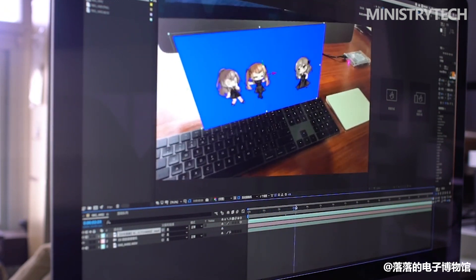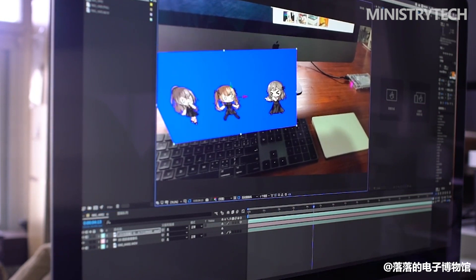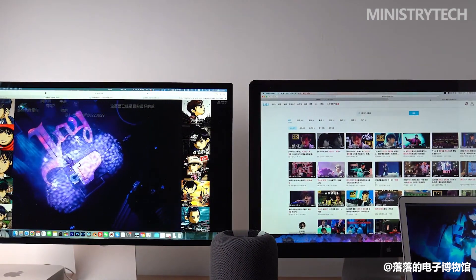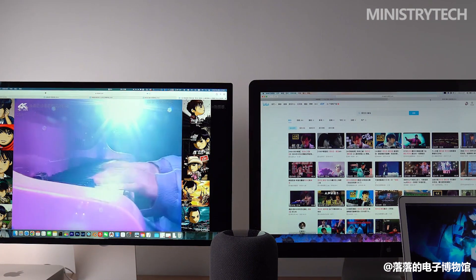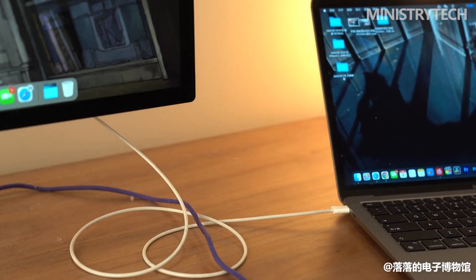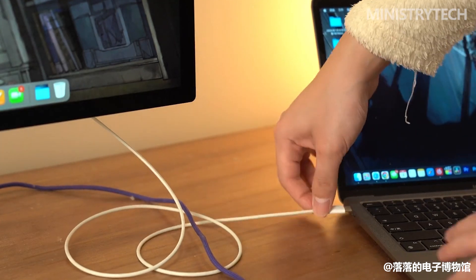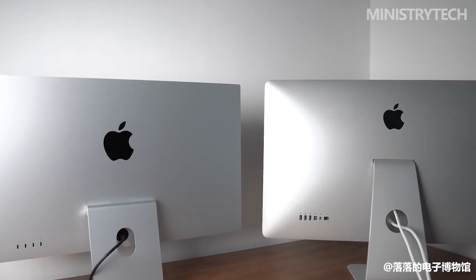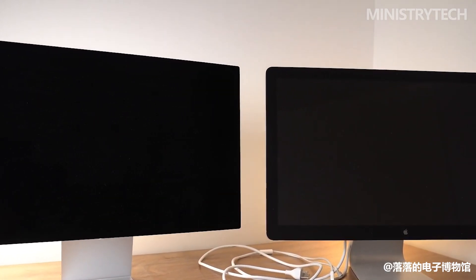The accompanying 1-meter Thunderbolt cable is required to connect a device to the display. All you need to do is plug it into a Thunderbolt port on your MacBook to get started. With a laptop, you may charge it up to 96 watts and connect peripherals via any of the four rear ports — three USB-C and one Thunderbolt 3. One wire is all you need, so everything is incredibly simple and leaves your desk tidy. With a 2020 MacBook Pro, I've had no issues at all utilizing the Apple Studio Display.